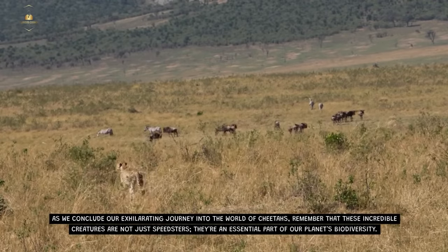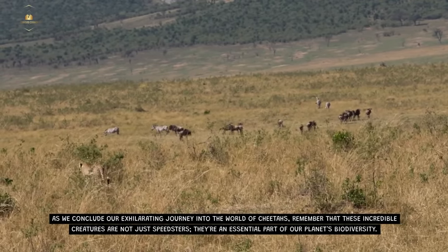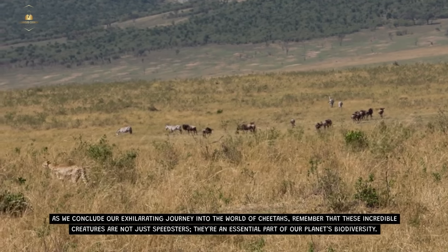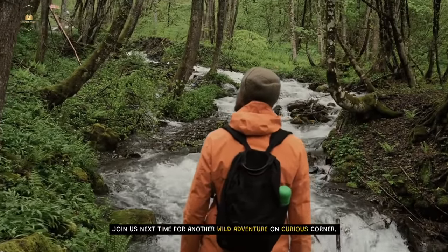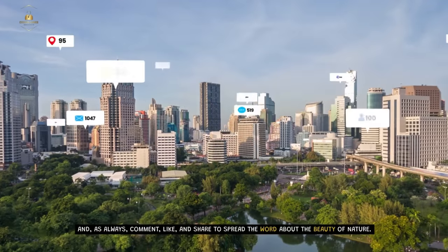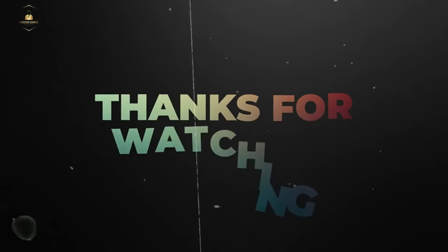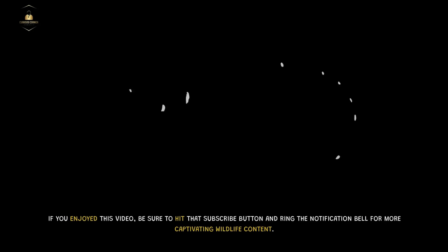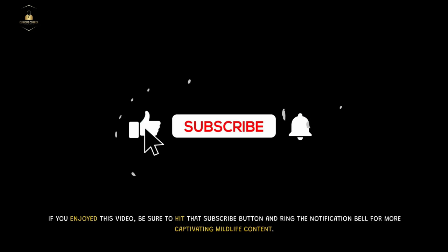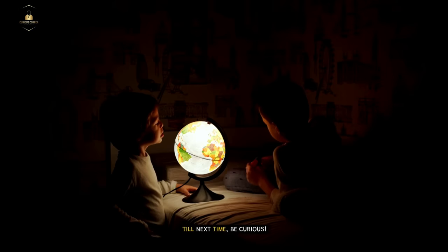As we conclude our exhilarating journey into the world of cheetahs, remember that these incredible creatures are not just speedsters — they're an essential part of our planet's biodiversity. Join us next time for another wild adventure on Curious Corner. Comment, like, and share to spread the word about the beauty of nature. Thanks for watching! If you enjoyed this video, be sure to hit that subscribe button and ring the notification bell for more captivating wildlife content. Remember to stay safe and responsible. Till next time, be curious.